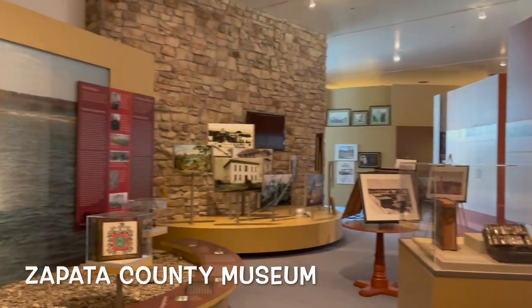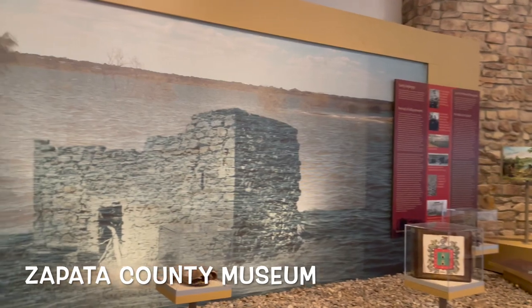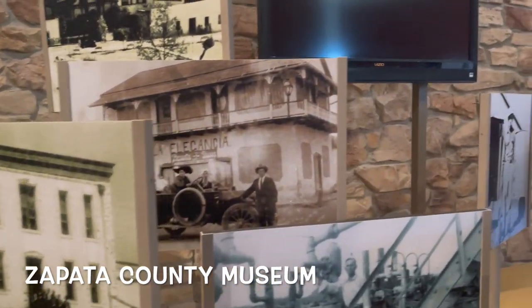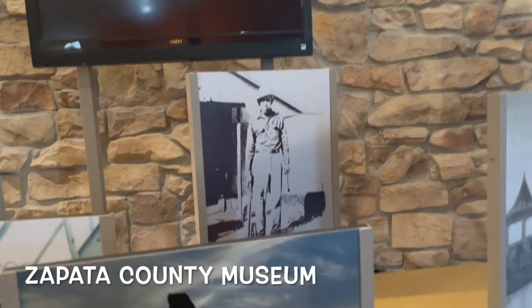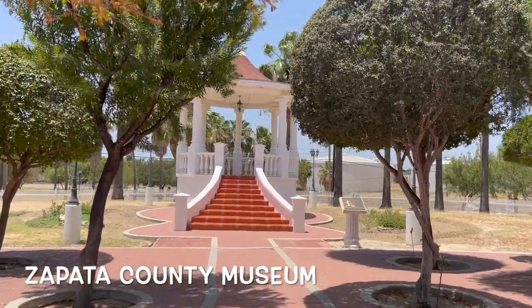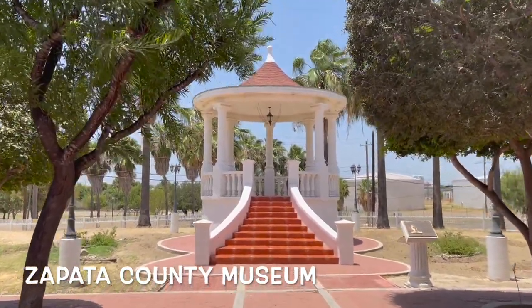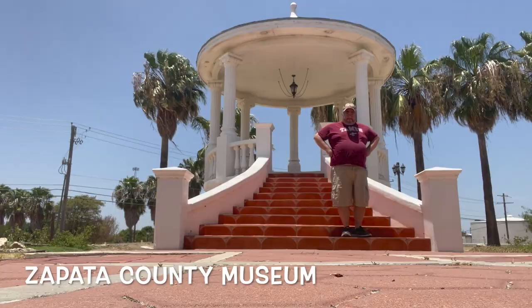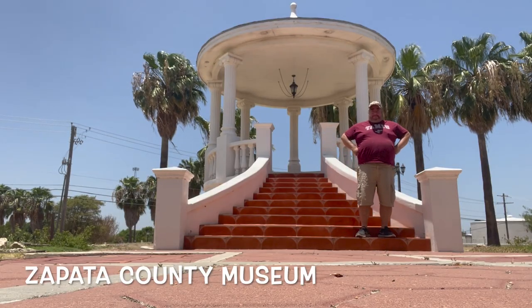It goes through a lot of the history of when Falcon Dam was built and how it flooded the original Zapata, and how they had to pretty much move or abandon it — they moved it block by block or just left their homes and started a new life. There was also a reproduction of one of the gazebos that they had there.